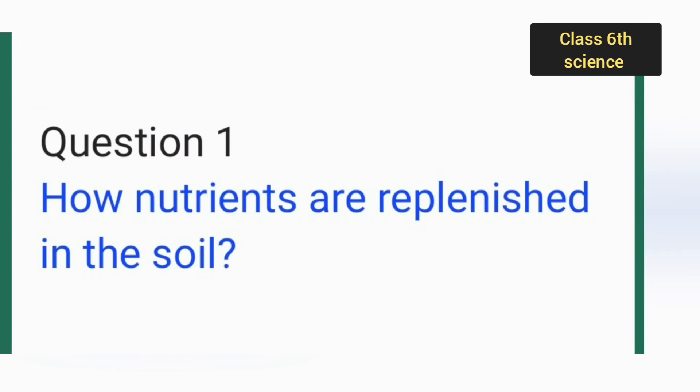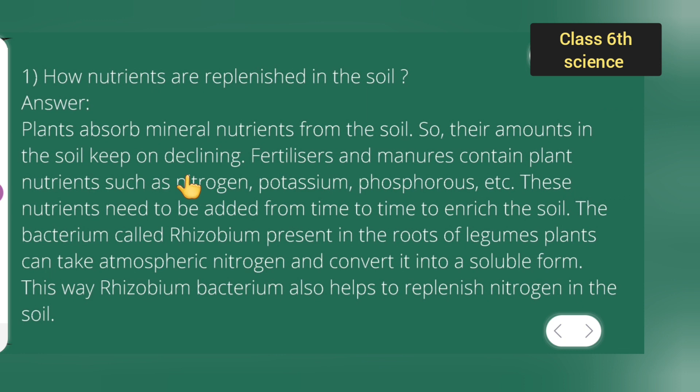In today's class, let us see how nutrients are replenished in the soil. The question was how nutrients are replenished in the soil. Plants absorb minerals and nutrients from the soil, so their amounts in the soil keep on declining.